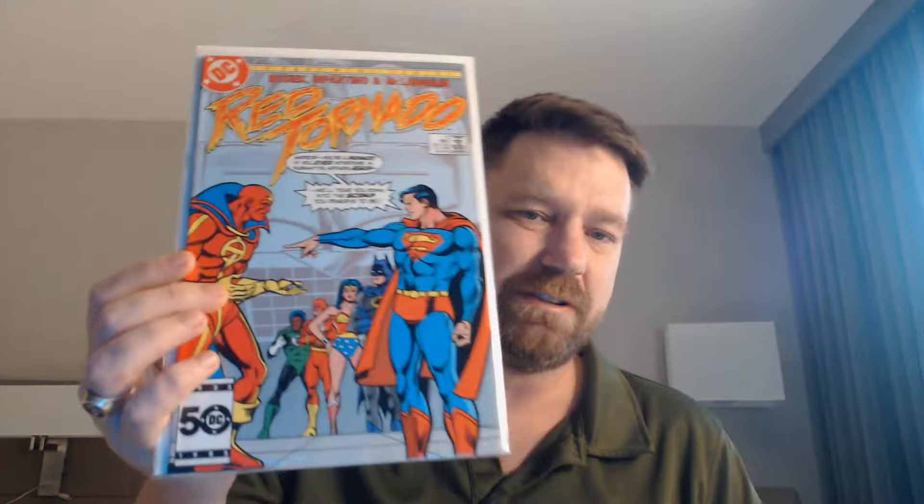Next, Red Tornado number one. He's really just a robot that can spin around really fast. There's his first issue run. To go with my 80s collection, Conan the Barbarian — the movie special, number one. Pick that up.